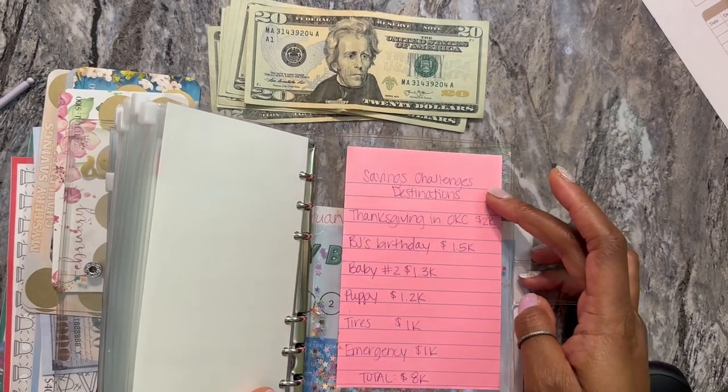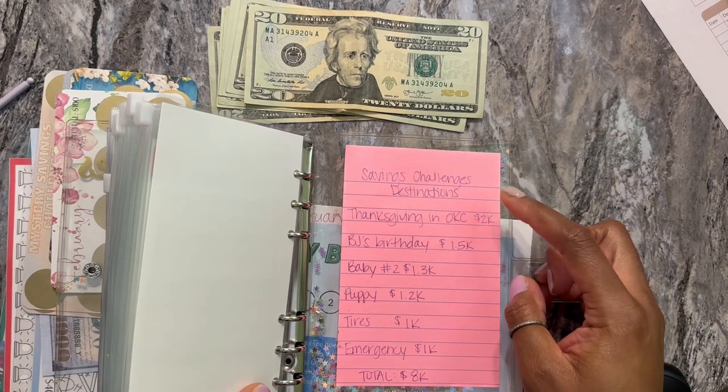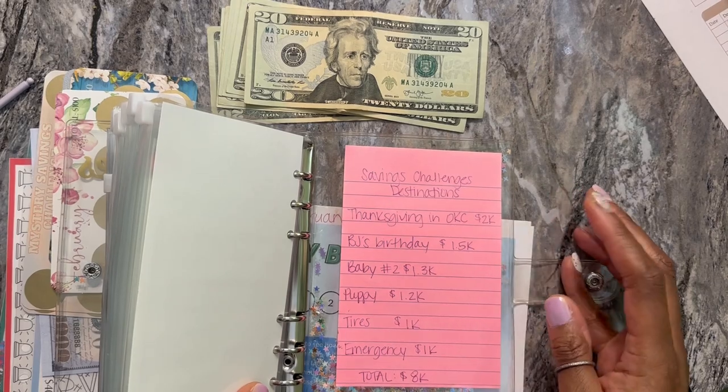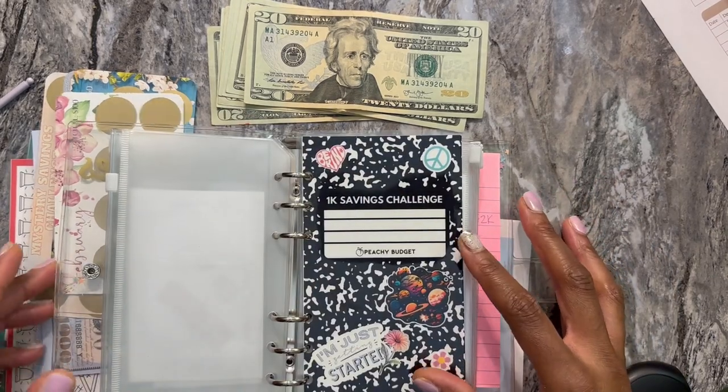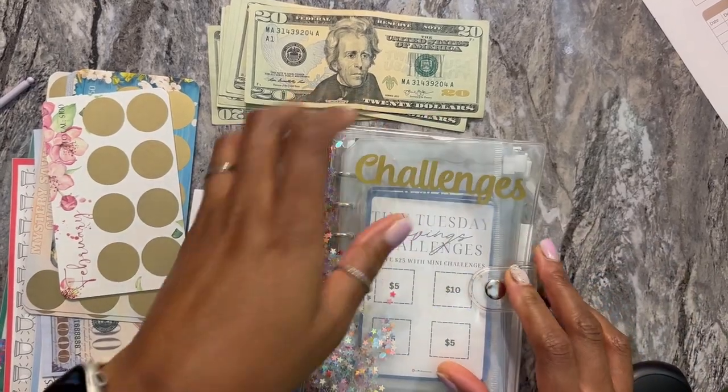Also, this is kind of like a breakdown of all the things that I'm saving for — so each of the challenges and what they're going to go towards — just so that I can keep track of it. And then I just put it in the back of my challenges folder or binder.